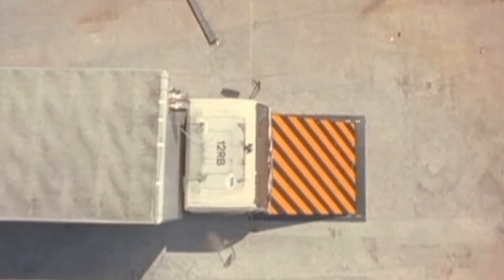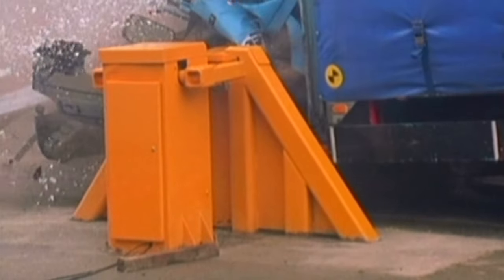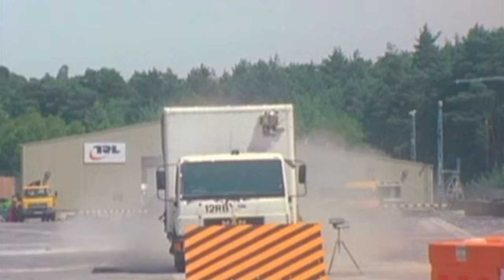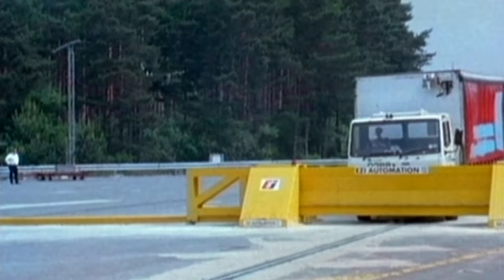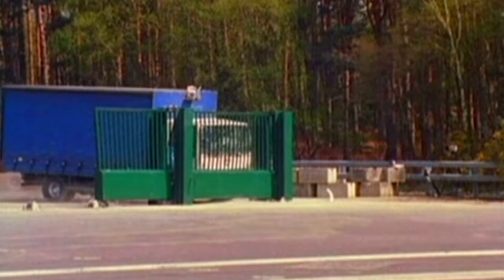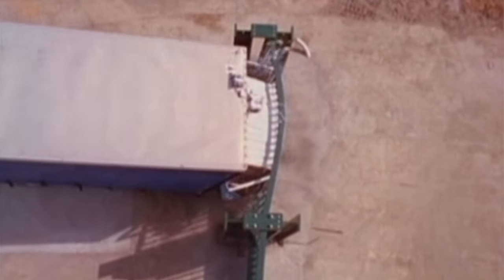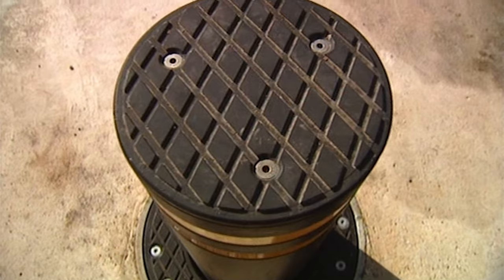As part of a long-running research and development programme run by the security service MI5, there's continuous innovation and testing of a whole range of measures from a number of manufacturers. This is the Avon rising blocker. This is their drop-arm barrier. And there are some newly developed sliding gates. Unlike in Hollywood movies where gates always fly open, these Gunibo gates stay reassuringly shut.